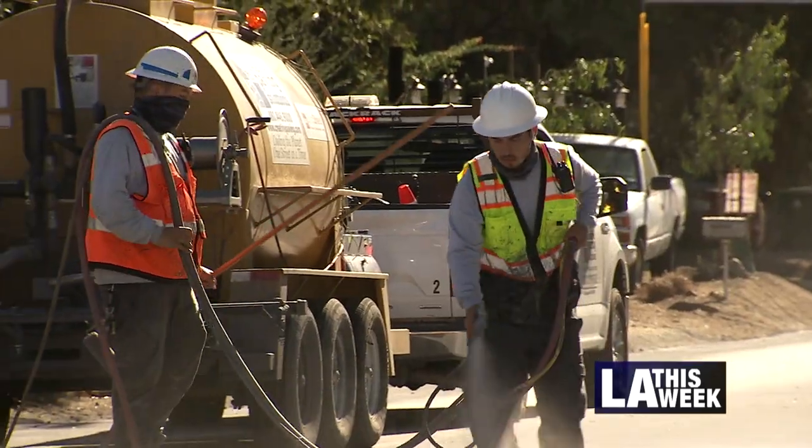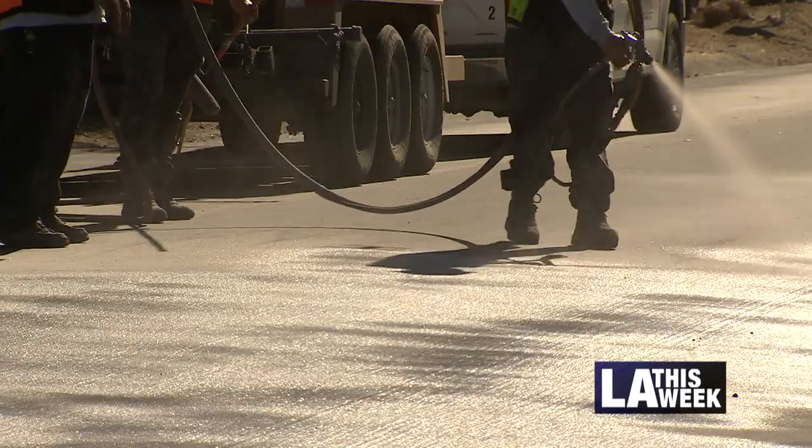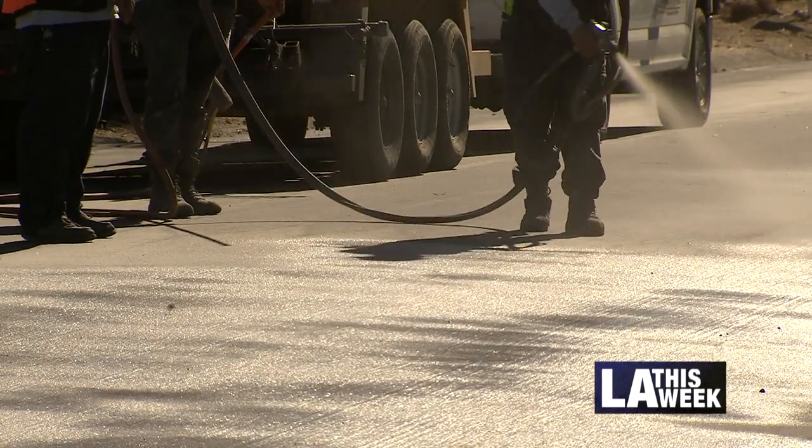Streets LA is our holistic approach — as we come into neighborhoods, we want to not only resurface the street, we want to plant trees, we want to repair sidewalks, and when we leave we want to apply these cool surface treatments when and where we can throughout the city.